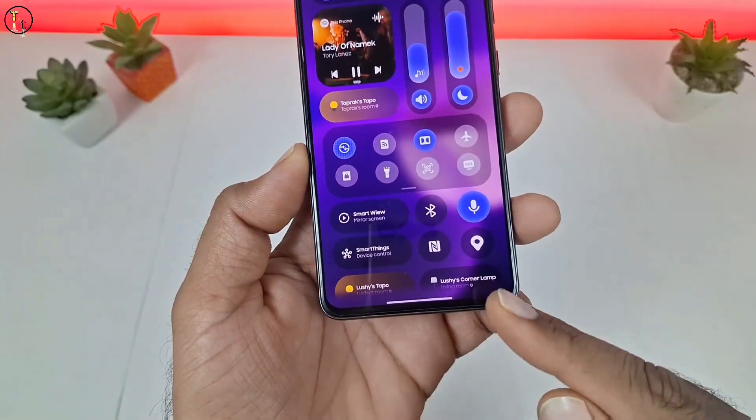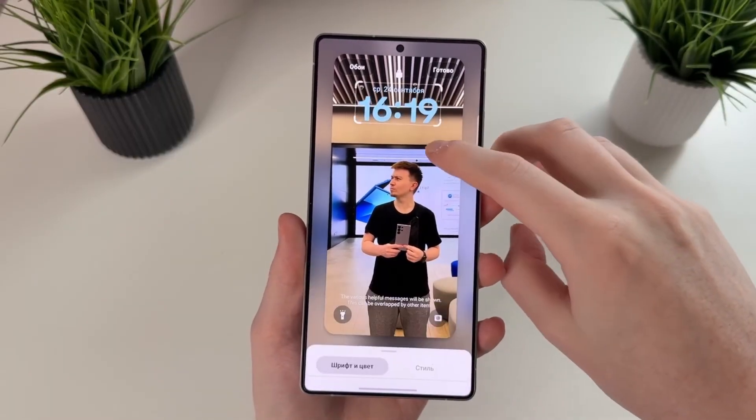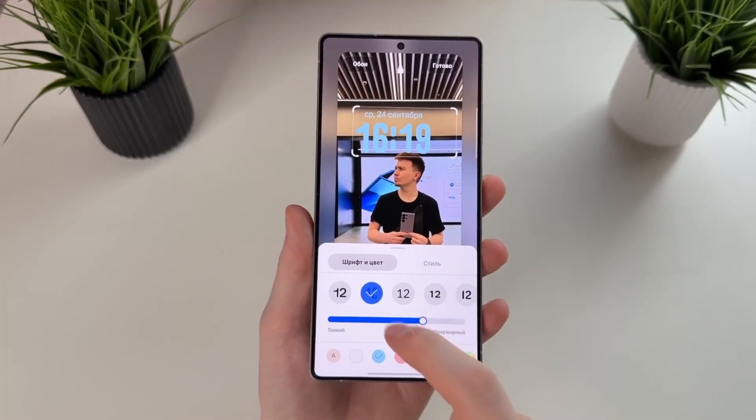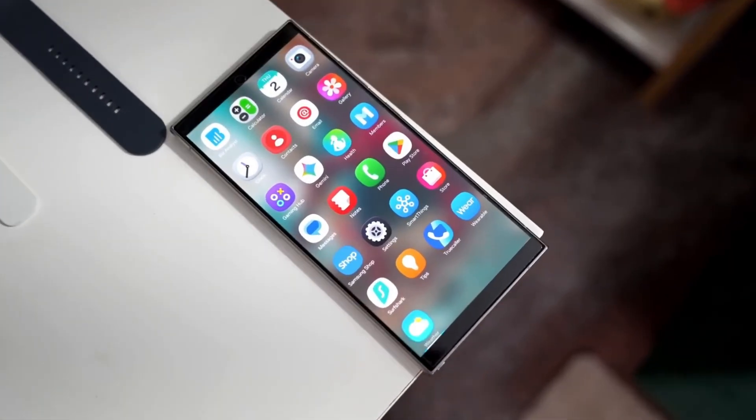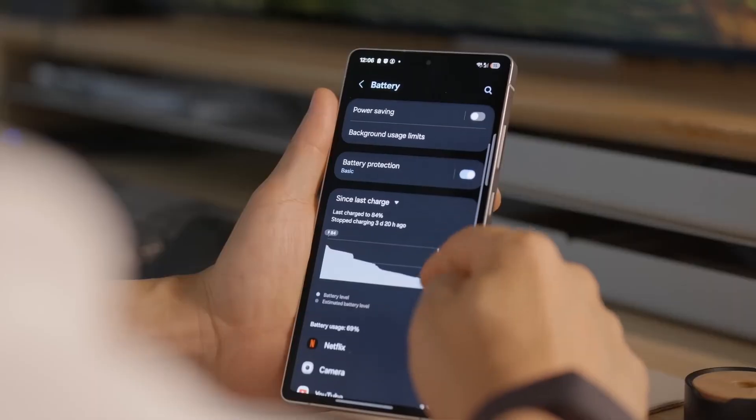Let's begin with the highlight everyone's buzzing about: Galaxy AI 2.0. Unlike traditional AI that simply responds to commands, this system learns your patterns, understands your habits, predicts your next action, and adjusts the phone experience accordingly.